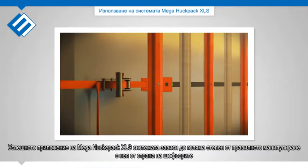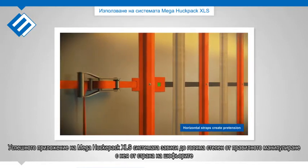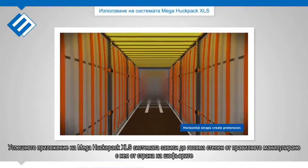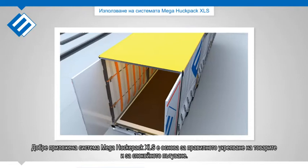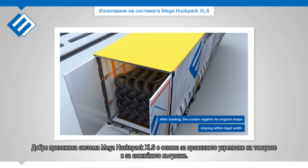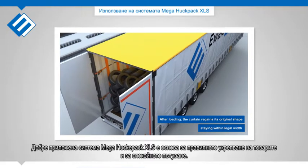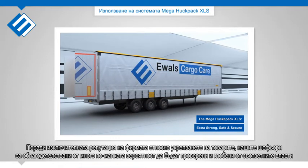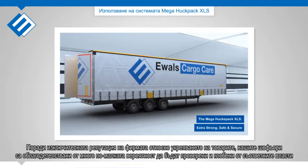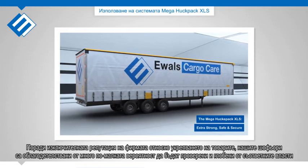The success of the Mega Huckapack XLS trailer stands or falls on how the XLS system is applied by our drivers. A correctly applied XLS system is key for proper load securing and the basis for a relaxed trip. Because of our outstanding reputation regarding load securing, our drivers experience a lot less chance of being stopped and fined by local authorities.